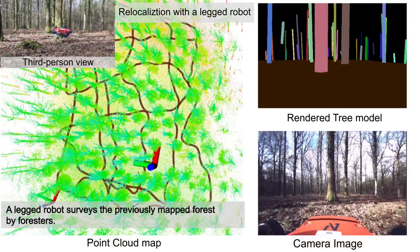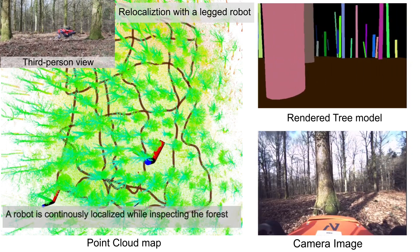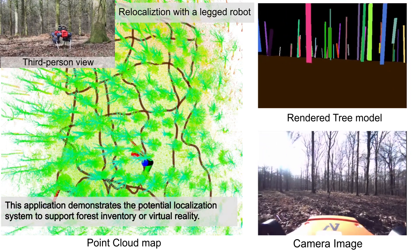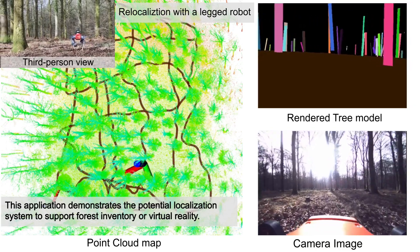A legged robot surveys the previously mapped forest. The robot is continuously localized while inspecting the forest. This application demonstrates the potential of the localization system to support forest inventory or virtual reality.